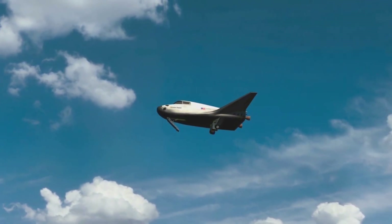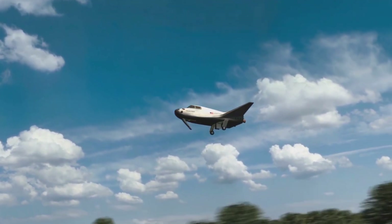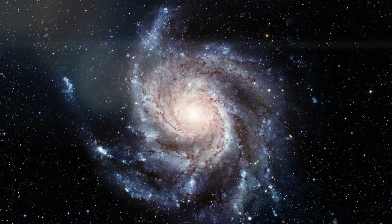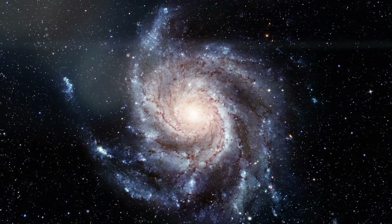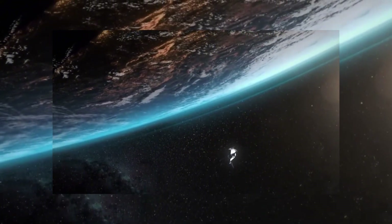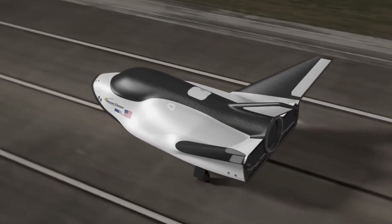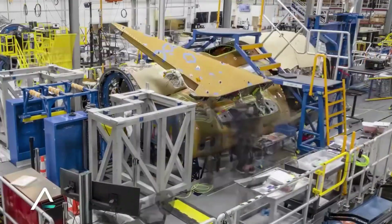As Tenacity moves closer to its first flight, the team at Sierra Space knows they're not just building a spacecraft — they're helping to write the next chapter in humanity's journey to the stars. What makes this achievement even more remarkable is its potential impact on future space exploration. The technology developed for Dream Chaser could revolutionize how we approach planetary exploration. The same principles that allow these tiles to withstand Earth re-entry could be adapted to protect spacecraft entering the atmospheres of Mars or Venus, opening new possibilities for interplanetary exploration.